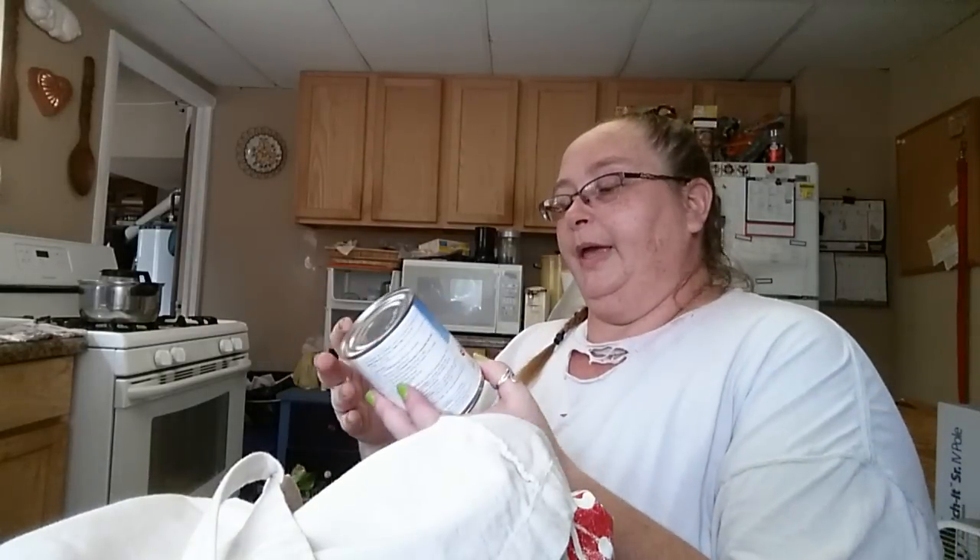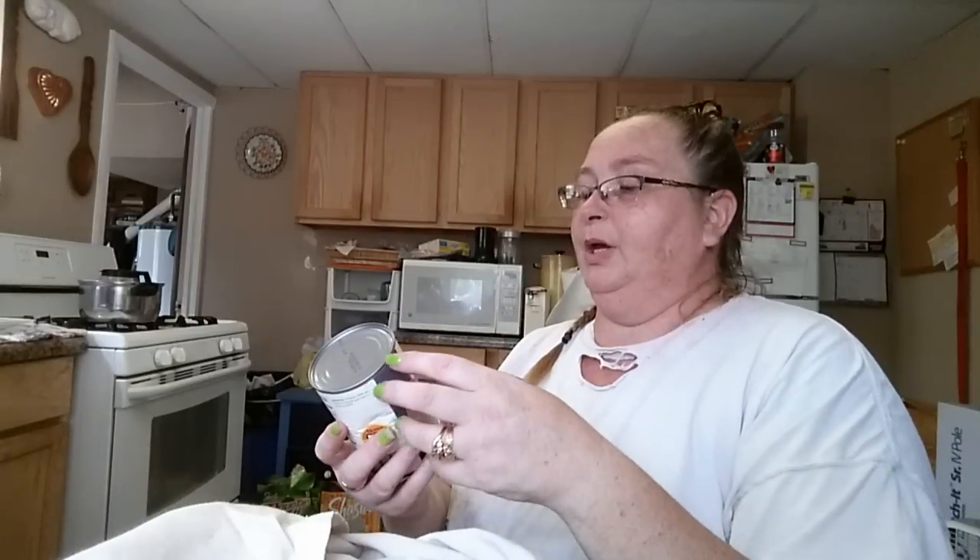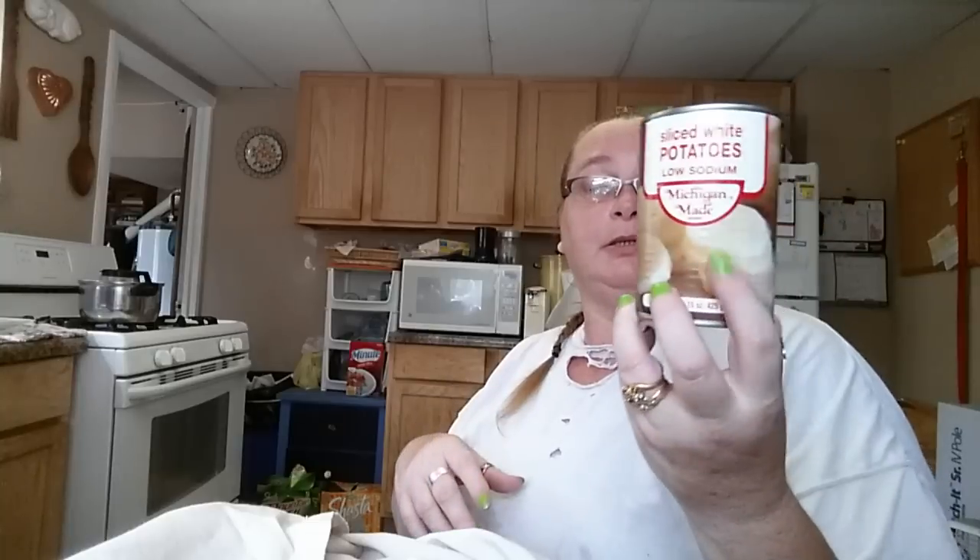We got some spaghetti sauce, some cranberry sauce, a can of evaporated milk — I made sure it was shakeable because one can I picked up was kind of solid, so I wasn't about to do that. A can of light tuna. Another can of spaghetti sauce. The lady went around picking up stuff for me. Sliced white potatoes with low sodium, Michigan-made — I like the sliced potatoes.